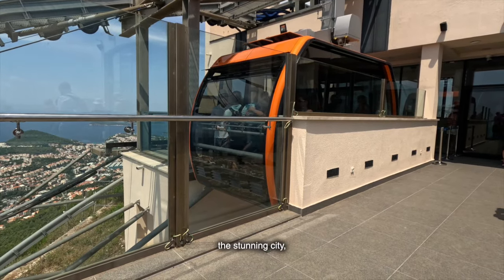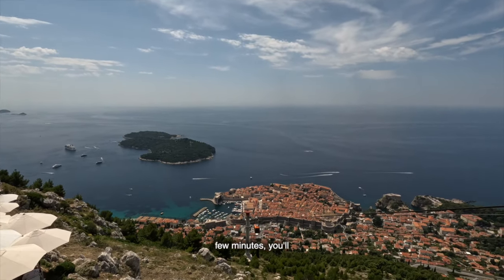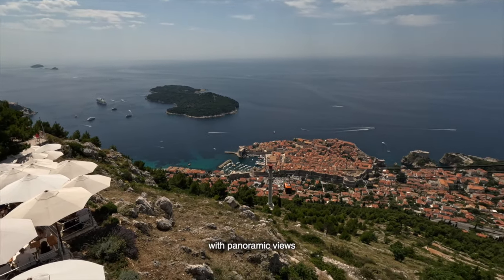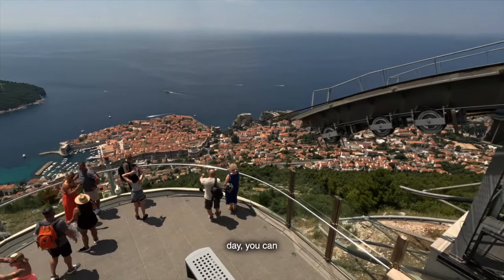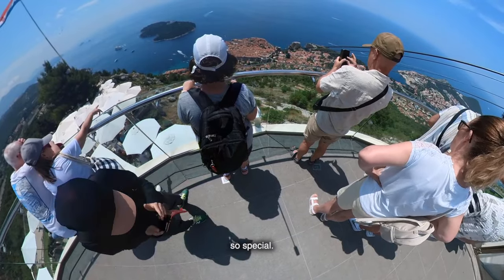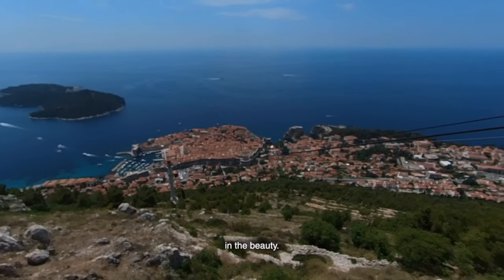For a bird's-eye view of this stunning city, hop on the Dubrovnik cable car. In just a few minutes, you'll be whisked from the city center to the top of Mount SRD. At the summit, you'll be rewarded with panoramic views that stretch as far as the eye can see. On a clear day, you can see the islands dotting the Adriatic Sea and the dramatic coastline that makes this region so special. It's the perfect spot for a selfie or just to soak in the beauty.